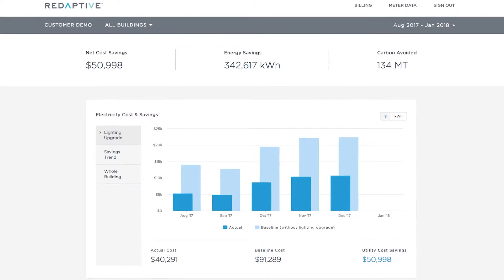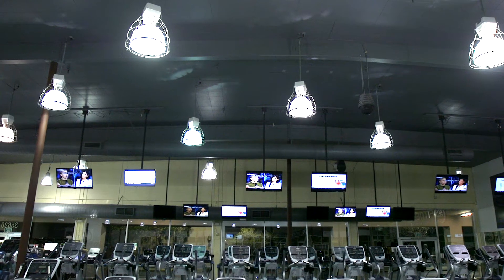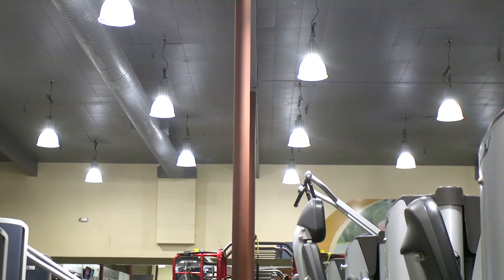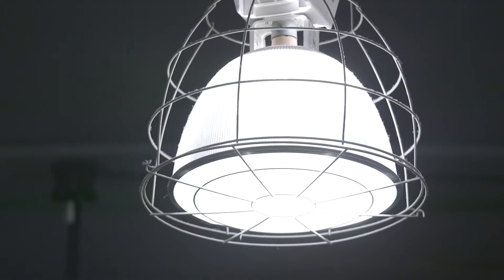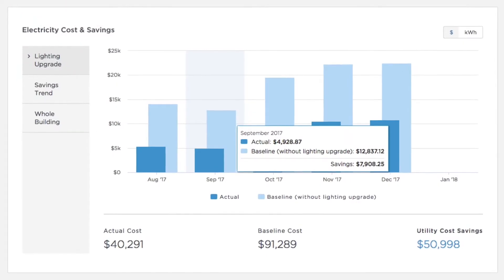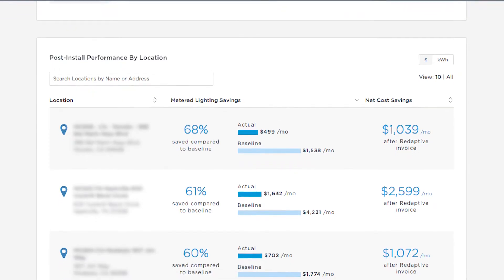The second main barrier of adoption is understanding what your energy consumption is. We'll install sensors that can collect data to validate the savings and validate that the efficiency measures are actually saving money like we said they would — not only from a billing and transparency perspective, but also from an internal reporting perspective.